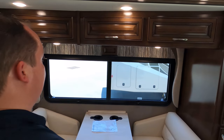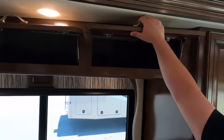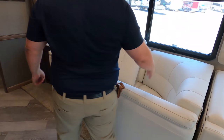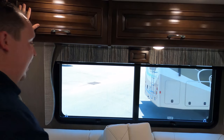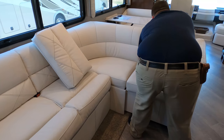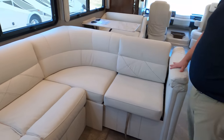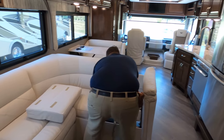We have cabinets above — very nice cabinetry throughout. Then down here we have the living room area. A lot of times manufacturers will put cabinetry at the top but not below — this one did the whole thing. You have a nice L-shaped sectional sofa. There's a cabinet under there too. It's very easy to get out of and very comfortable.